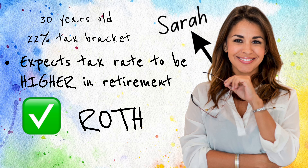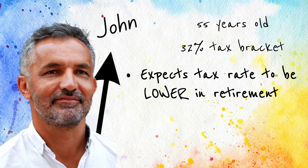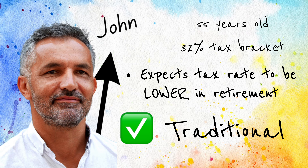To sum that up: with a Roth IRA, if I make $50,000 that year and contribute $5,000, I will be taxed on that $5,000 for the year that I earned the money. But when it comes to retirement, I will not have any taxes to pay on that $5,000 or any growth from it.